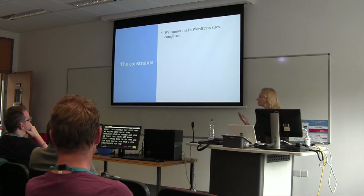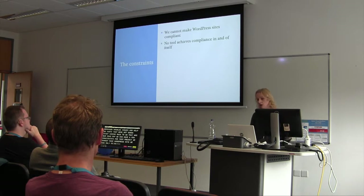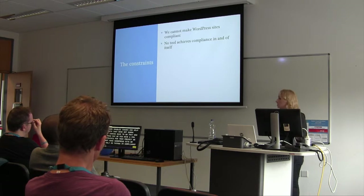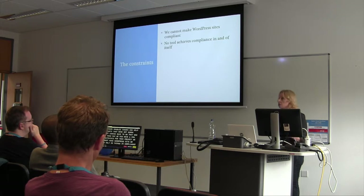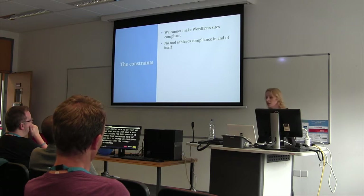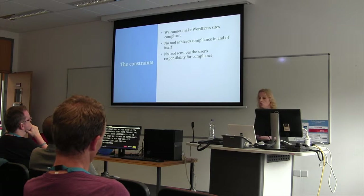We did have a few constraints for this project. Number one, we cannot make WordPress sites compliant — we can only put a couple of things in core. No tool achieves compliance in and of itself. GDPR is about your business processes: how you work internally, how you collect information, how you process it, how you share it, how you train your staff, how you delete the information. You can't automate that, and no tool removes the user's responsibility for compliance.